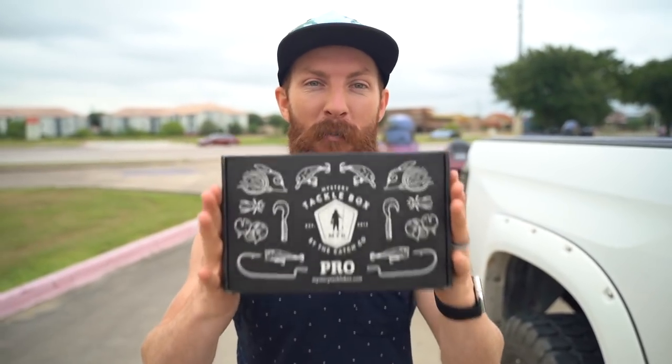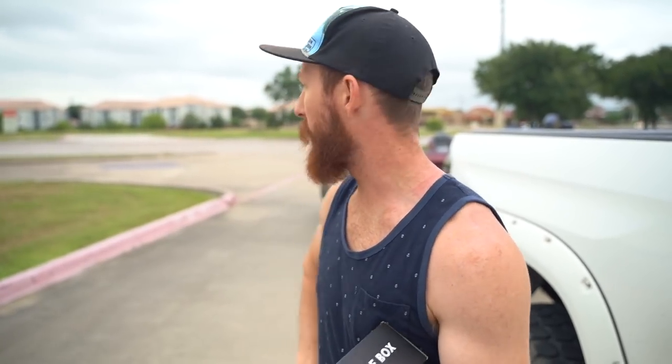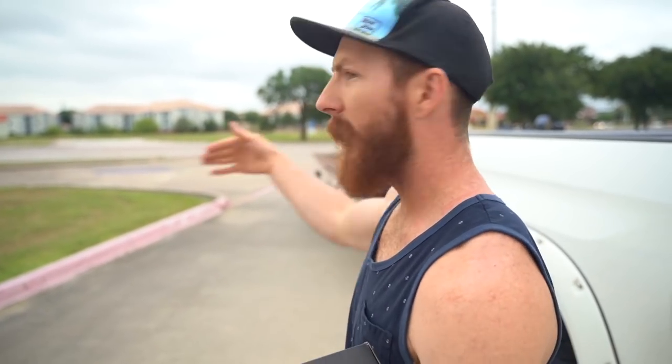Today's episode is sponsored by Mystery Tackle Box. They've been longtime supporters of the channel, and we've been using and loving their service for the last year and a half. We're going to tell you more about it on the water. Let's first try and get this boat launched, because the ramp here is a little sketch. It looks like there's somebody in a pelican-style boat out there right now, so we're going to back this thing in and have some fun.